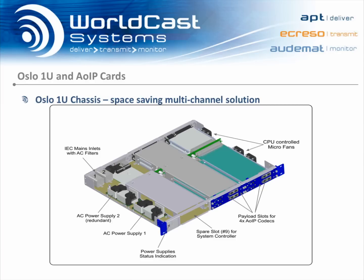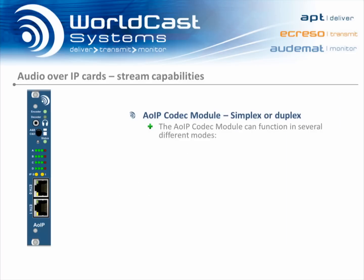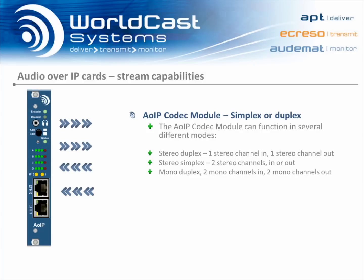Each module is essentially an independent 4-channel audio codec, incorporating audio interfaces, IP transport, aux data, GPIOs, and management on a single board. Each audio over IP module supports four channels of audio, which can be either a stereo duplex pair, a simplex pair, mono duplex, or four discrete simplex streams.